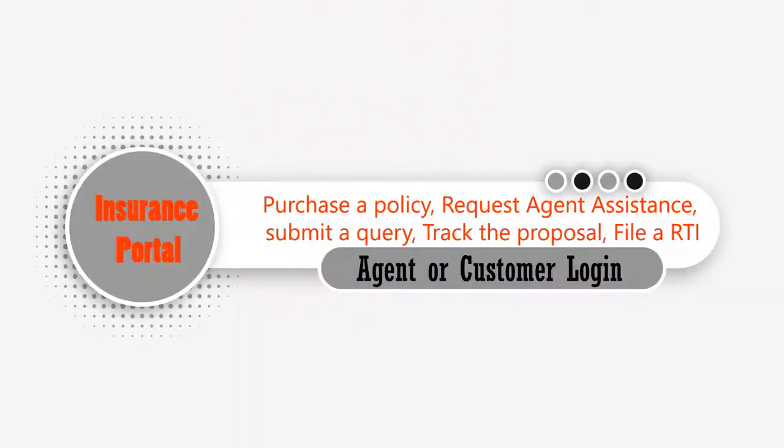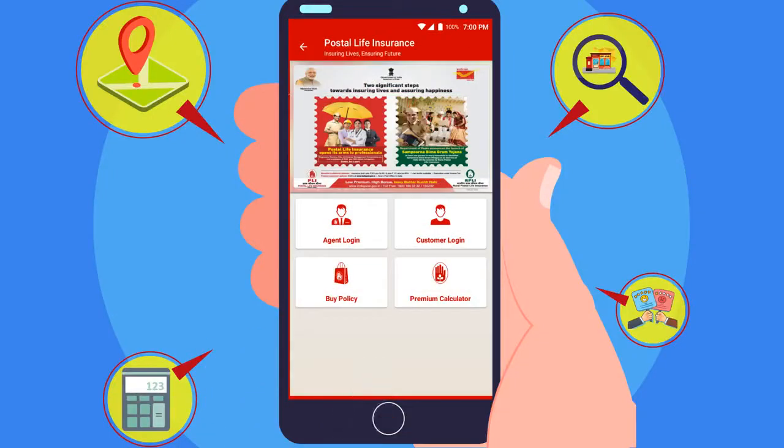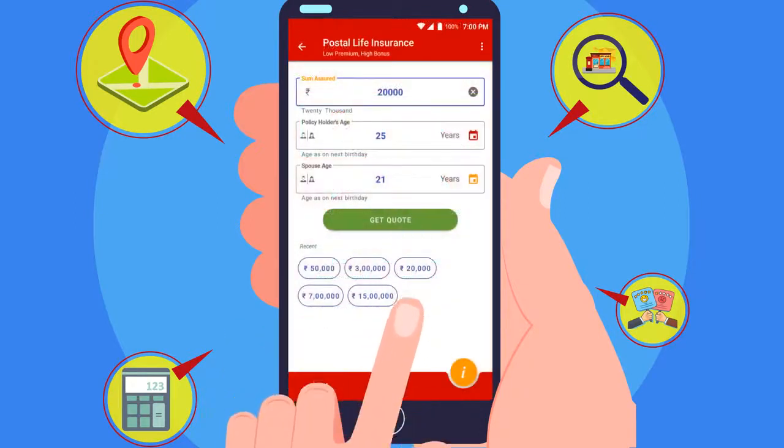Insurance Portal gives all types of insurance-related online facilities to an agent or customer through login. One can also purchase a policy, locate and request agent assistance, submit a query, track the proposal, file RTA, and utilize the premium calculator.